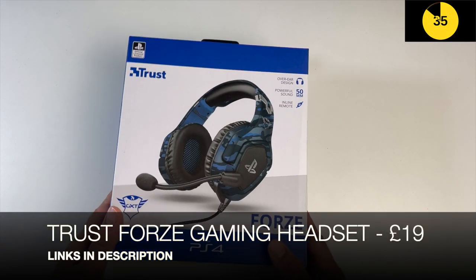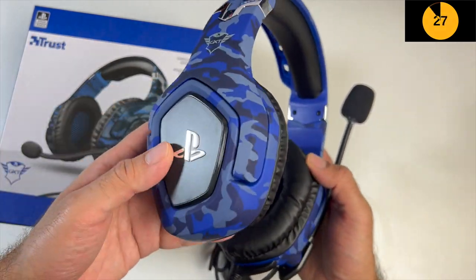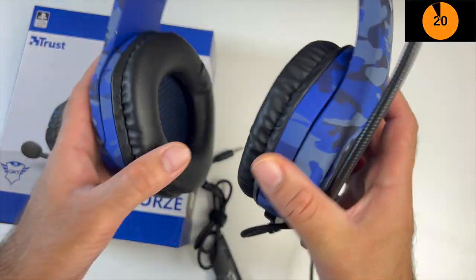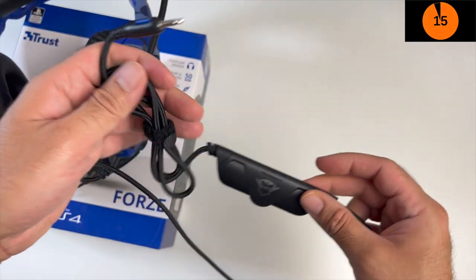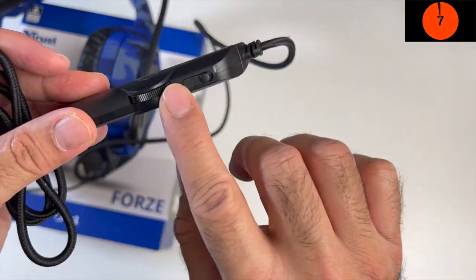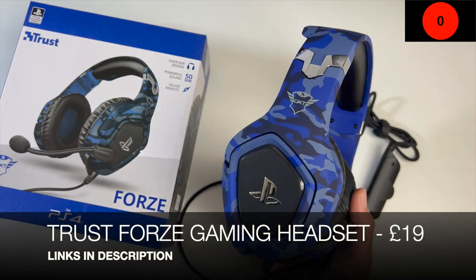Here is another gaming headset - the Trust Forze, which is officially licensed by PlayStation. Finished in camo blue with the chrome PlayStation logo on each side, they are extendable and well padded. They feature large 50mm drivers for enhanced bass. This is a wired headset with a 3.5mm braided cable. You've got inline controls for mute and a volume dial, plus a flexible microphone. So official PlayStation licensed camo blue - this is the Trust Forze.